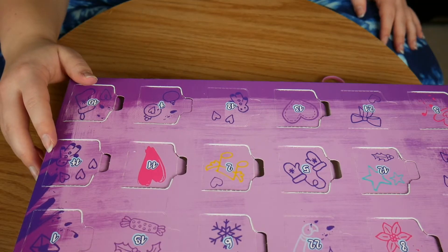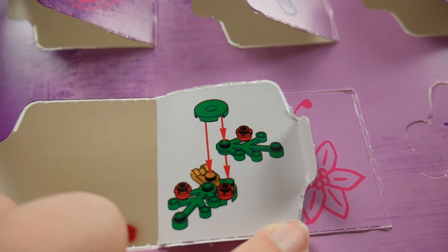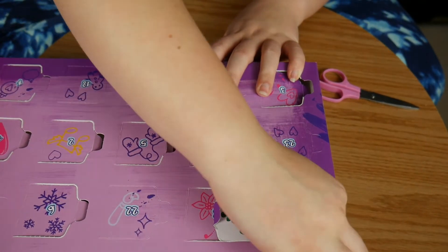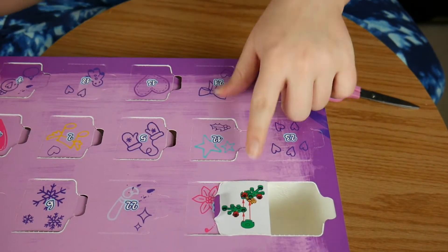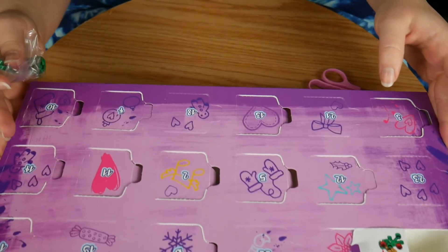Open number 15. And it seems to just be like a little garland or something like that.